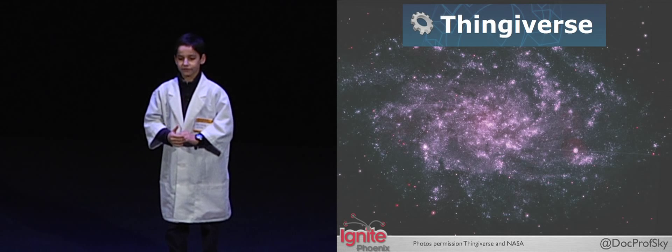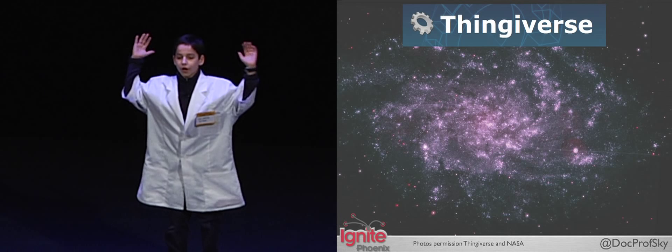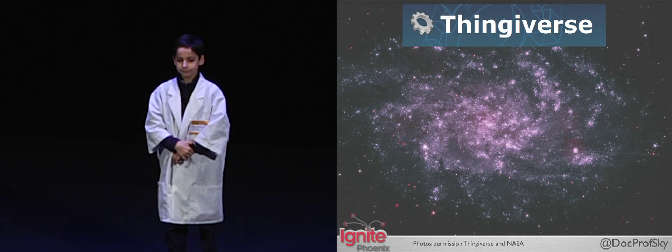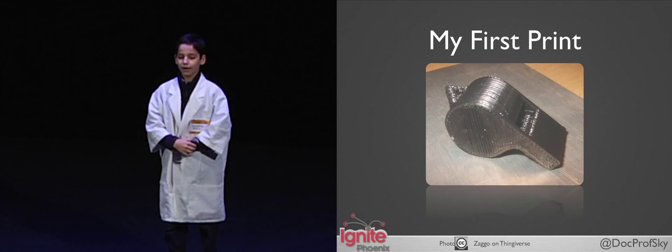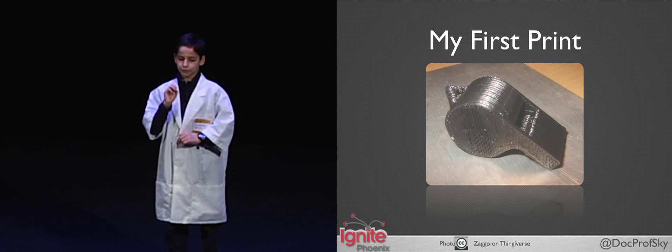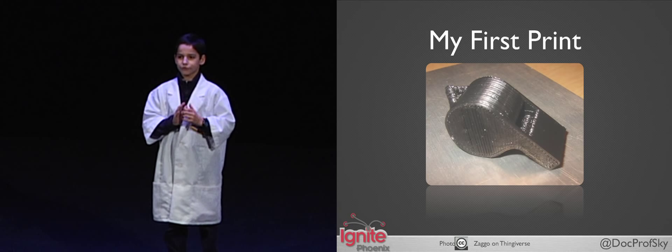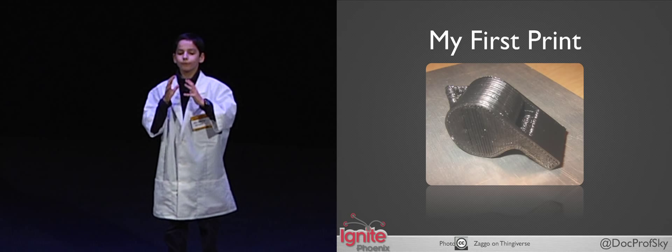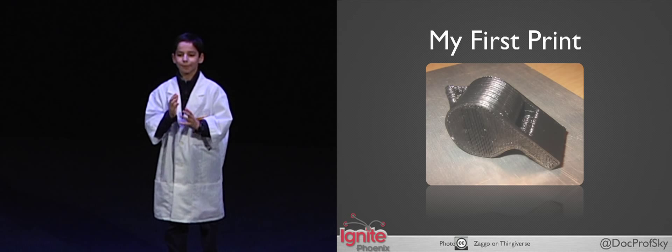And if you aren't good at designing stuff, you can go to Thingiverse — the universe of things — where anyone can download 3D models to print. In fact, my first thing was a thing from Thingiverse: a whistle. Why a whistle? Well, it's easy to print, and when you're done, you have something that annoys your parents.